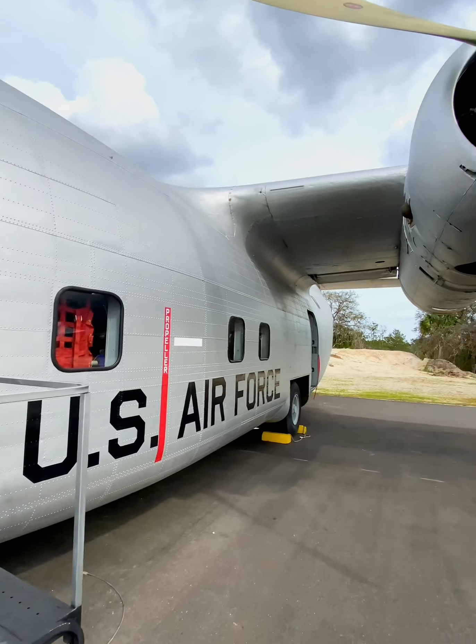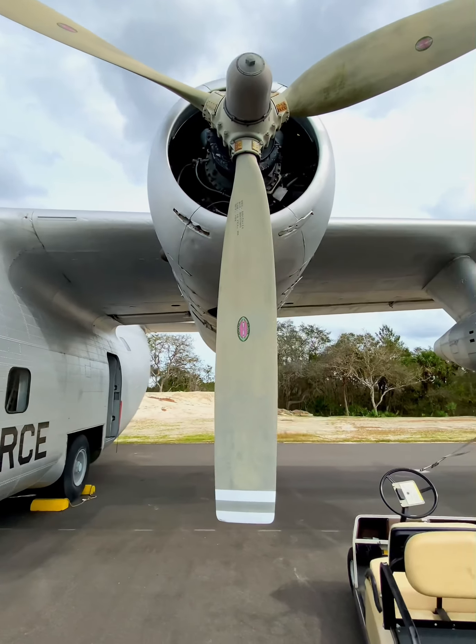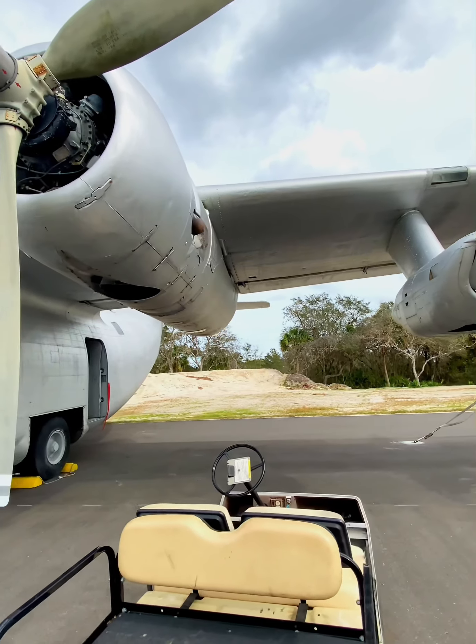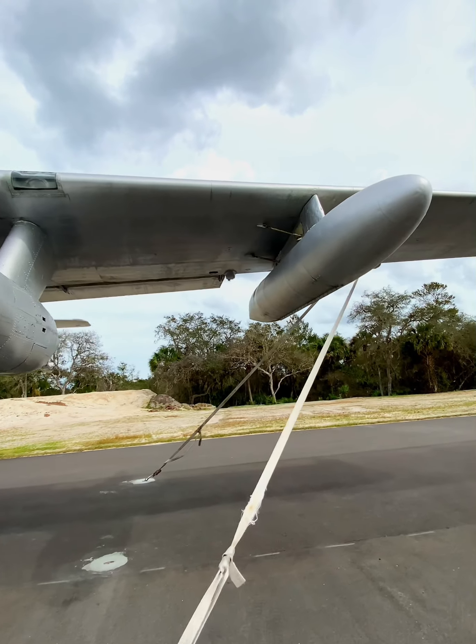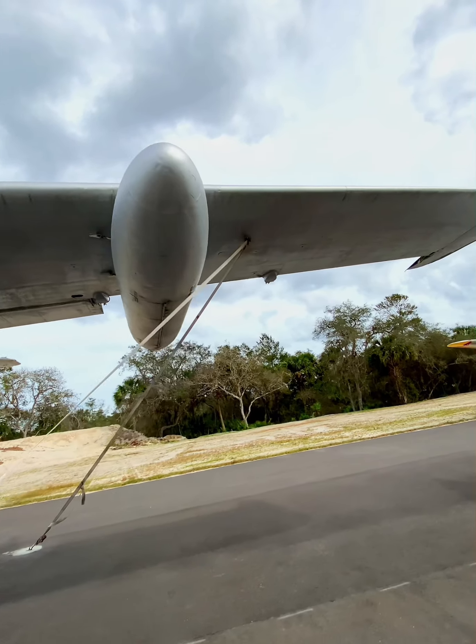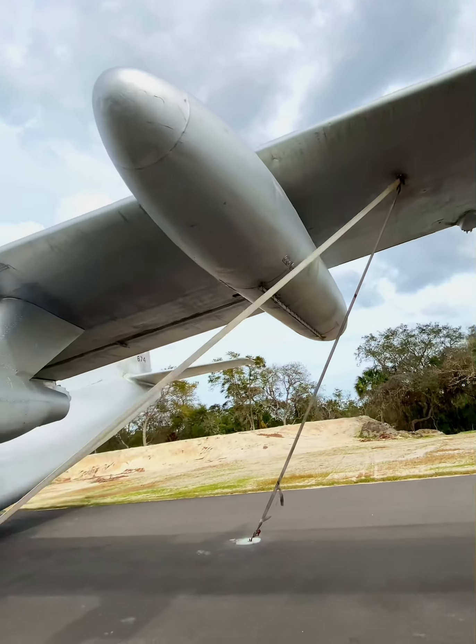This aircraft has a very controversial history, and you'll understand why after I explain one of the purposes it was used for during the Vietnam War. This is the C-123K Provider, a military transport aircraft developed by Chase Aircraft Company and built by Fairchild Aircraft.